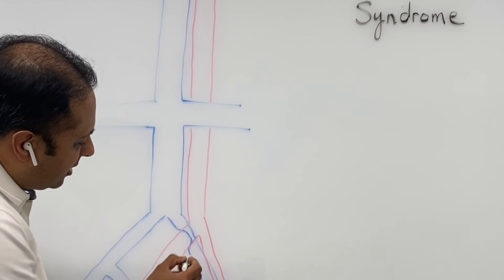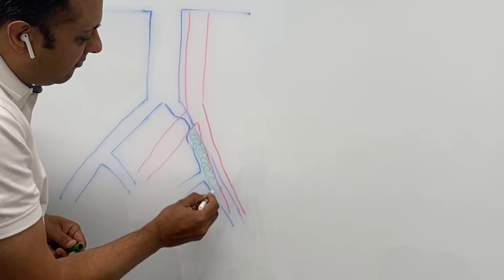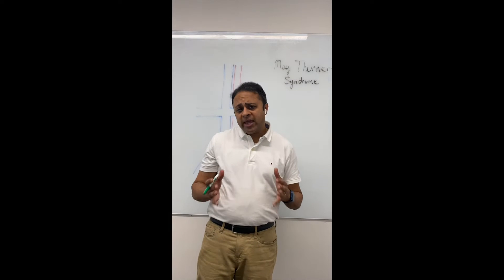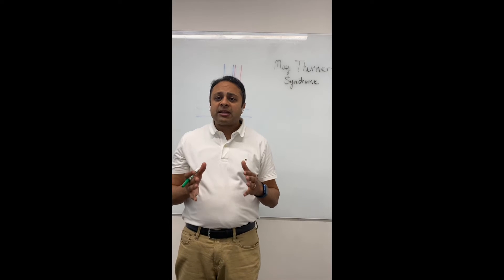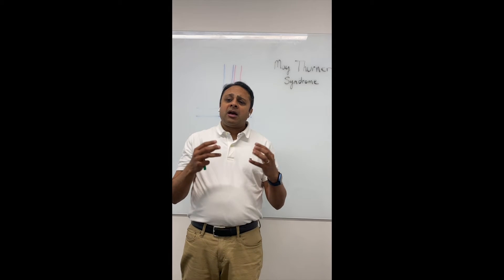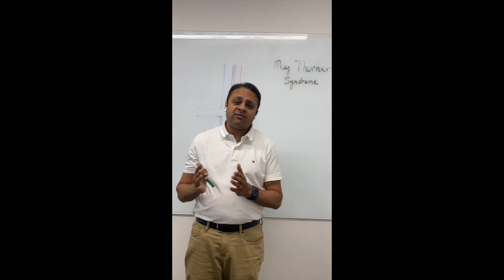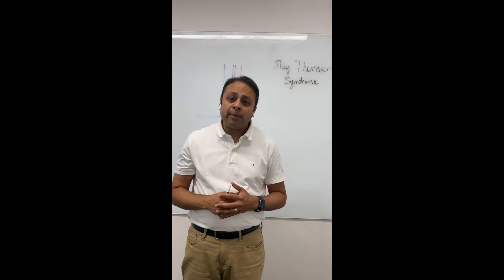If one develops so much scar tissue that blood cannot flow properly, the blood will actually slow down and start to clot — right about here. A patient will get a blood clot, or what we call a deep vein thrombosis, all the way down their leg. Dr. May and Dr. Thurner knew that when the iliac vein gets compressed because of this anatomy and geometry, a patient would be at high risk for developing a blood clot. But what we have found over the past 65 years is that it's not just a blood clot that patients can present with.